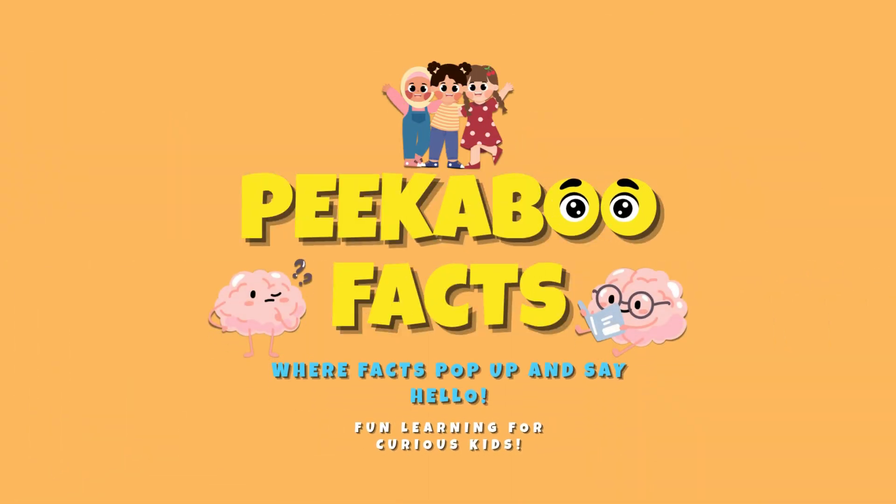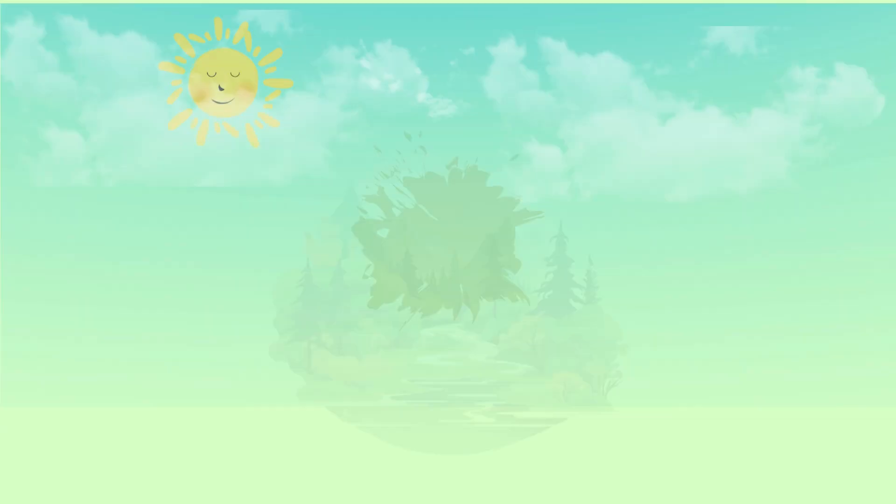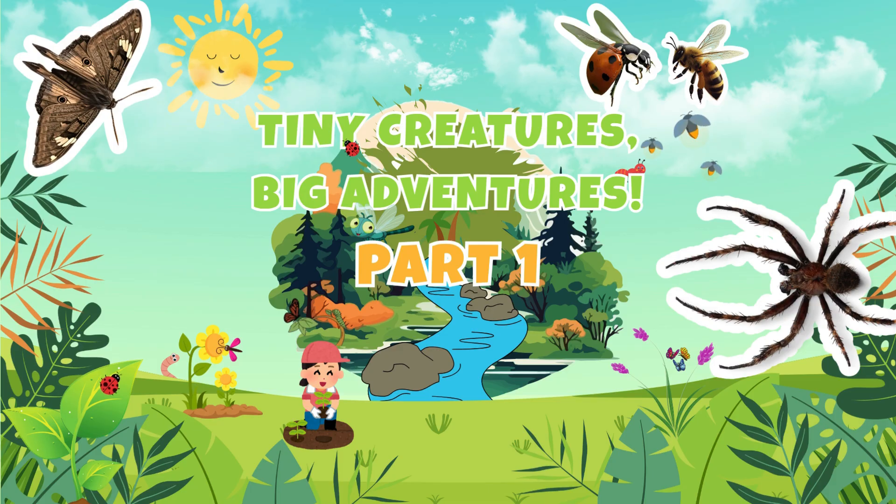Peekaboo Facts — where facts pop up and say hello. Fun learning for kids. Let's explore the tiny bugs of our big world.